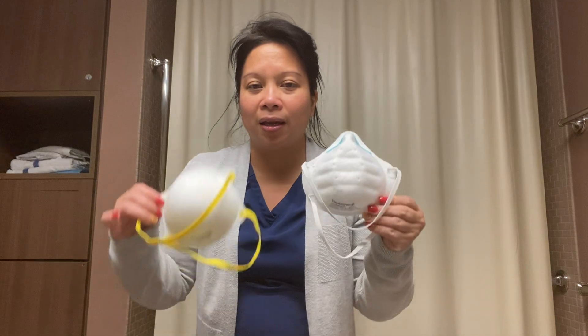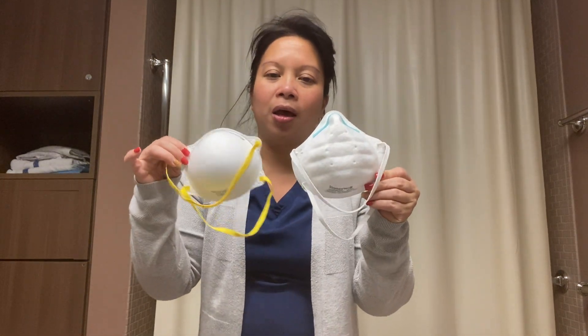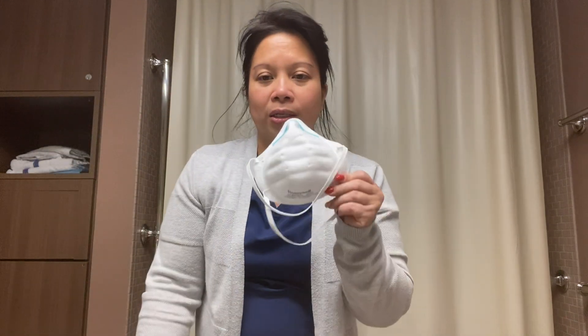Part of working in healthcare is being protective — protective of yourself and protective of other people or other patients. During COVID, we had N95 masks. These are the two main masks that we use. This one in particular is called Macrite and this one is called Honeywell.